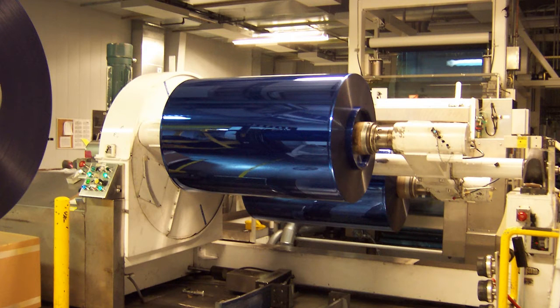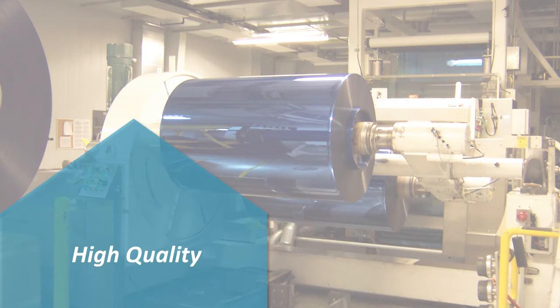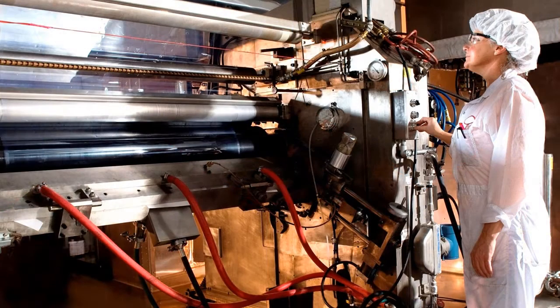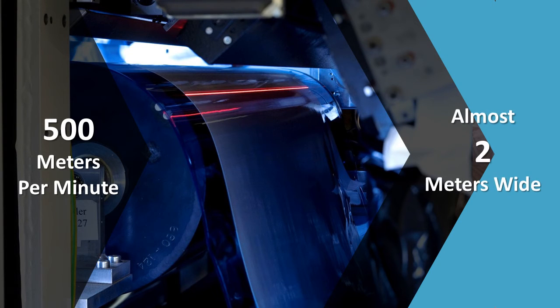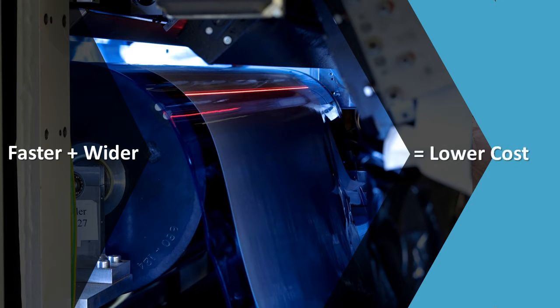Why is roll-to-roll precision multi-layer coating the manufacturing method of choice for our customers? Just like in Eastman's day, it provides high quality at low cost. We coat nanomaterials, polymers, and a host of other advanced materials on many types of flexible substrates, from plastic to paper to foil. Roll-to-roll coating is cost-effective due to its high speed and continuous nature. We can coat well over 500 meters per minute and almost 2 meters wide. The economics of coating are: the faster you run and the wider your machine, the lower your cost.